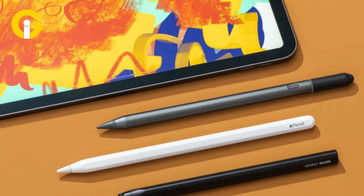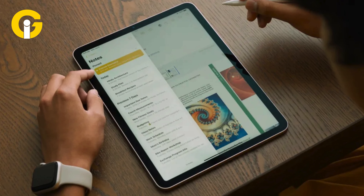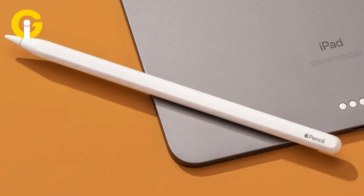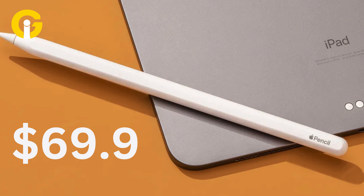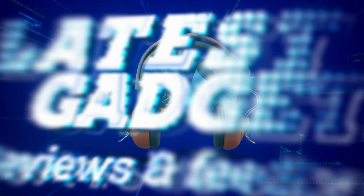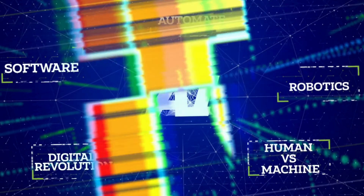Apart from the discounts offered on Apple Pencil 2, Amazon has also placed a $10 discount on the Apple Pencil that launched in 2023, which suits best for anyone eagerly willing to get their hands on an Apple Pencil with USB-C. The Apple Pencil is available for $69.99 after a $10 off.